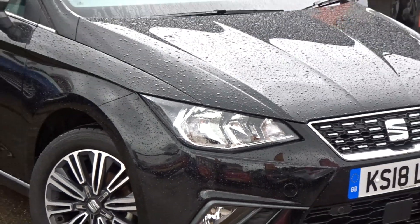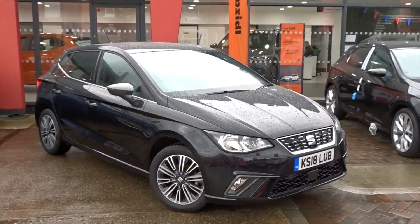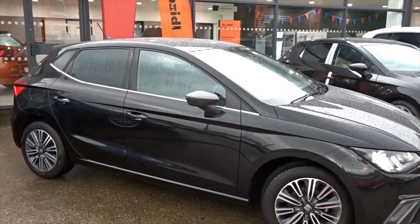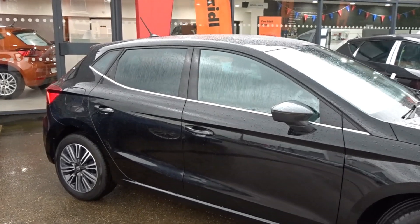Here today at Pentagon we've got the absolutely stunning TATB for excellence, powered by a 1.0L turbo petrol engine. It's a 5-door hatchback finished in metallic black with contrasting gunmetal grey door mirrors.